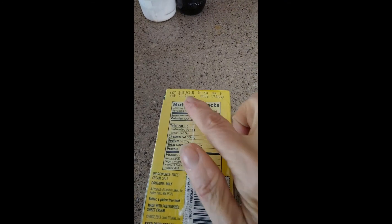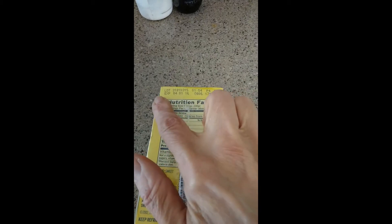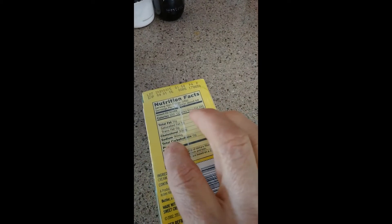Look here. Here's some butter that was in the freezer since 2016. If it expired in 2016, that means it was probably purchased in 2015. So it's 2022 now — this is seven years old. I'm about to open it. It's just got a simple plastic packaging on it. Been in the freezer seven years. Let's see how this puppy tastes.